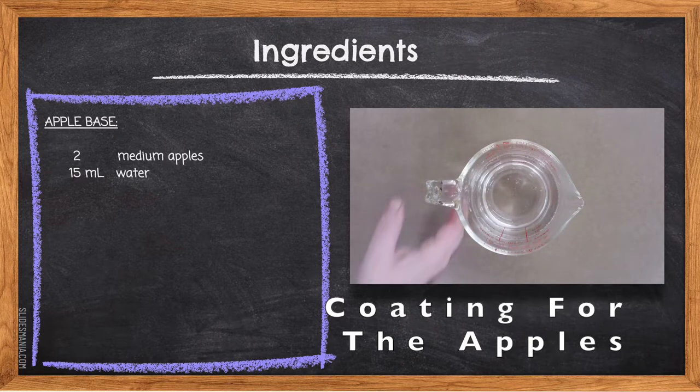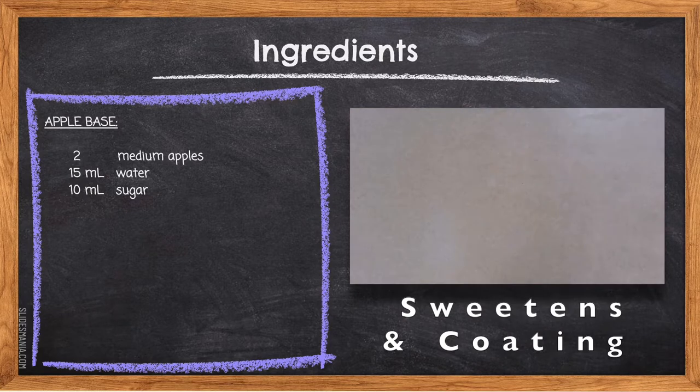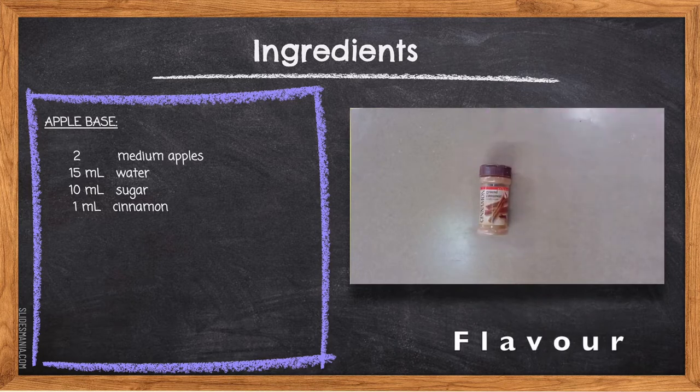10 milliliters of sugar — sugar adds additional sweetness to the apples, especially if using a tart baking apple. Combined with water, it creates a coating to cover the apples and prevent the loss of vitamin C as they oxidize. It's important to do this as quickly as possible. 1 milliliter of cinnamon — cinnamon is a spice derived from the bark of a cinnamon tree. It is very powerful in flavor so a little goes a long way, and it complements the apples in this dish.